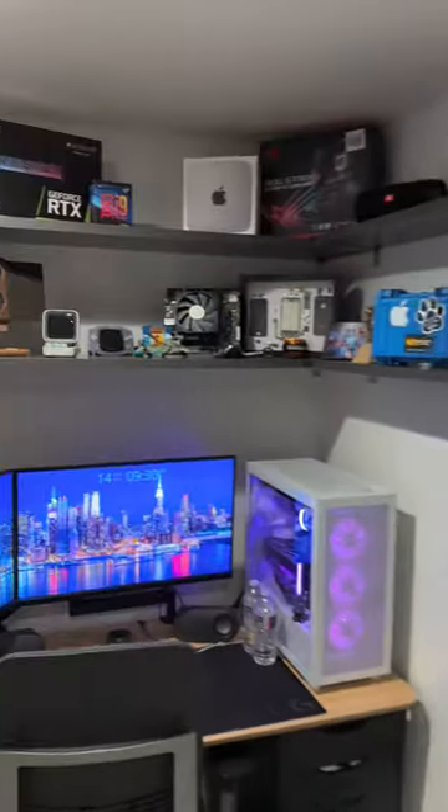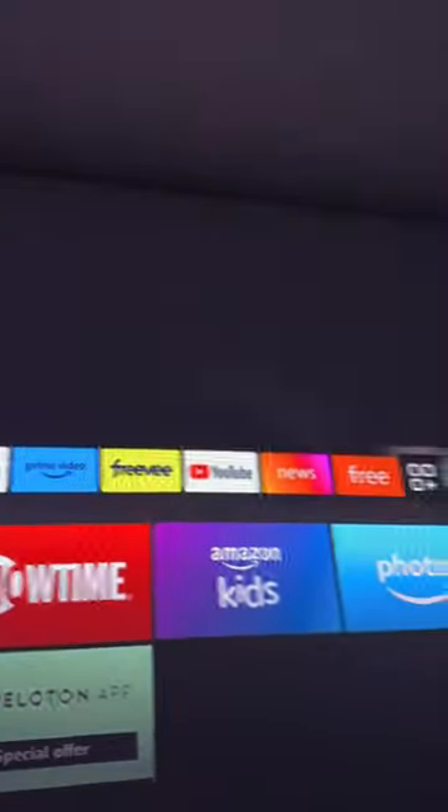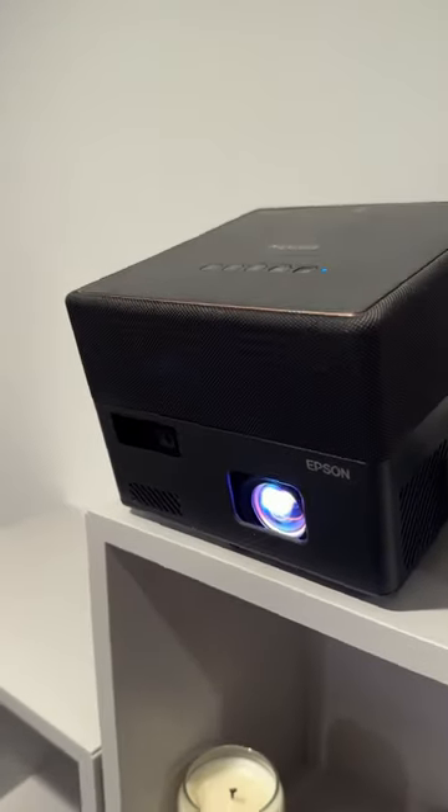Let me explain why I'll never buy another TV again. Looking at my bedroom walls, there's just not a lot of room for a TV. But that's where a projector comes in. And this beautiful image is brought to you by the Epson EpiqVision EF21 Smart Mini Laser Projector.